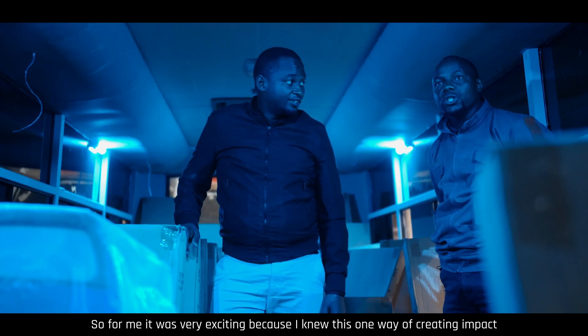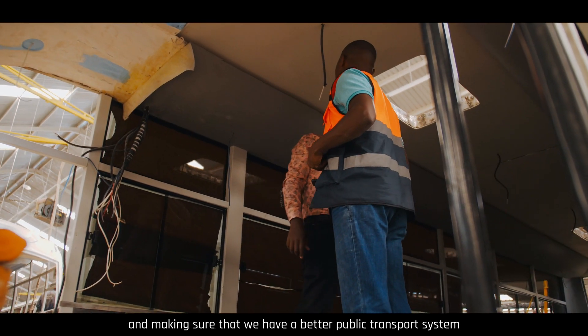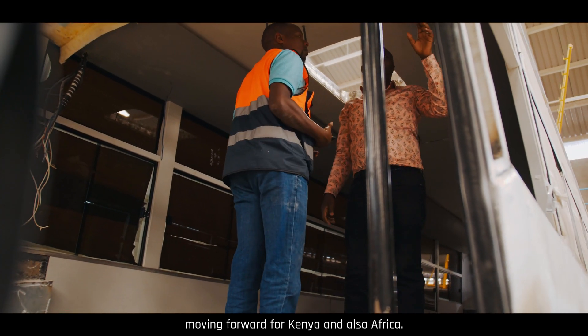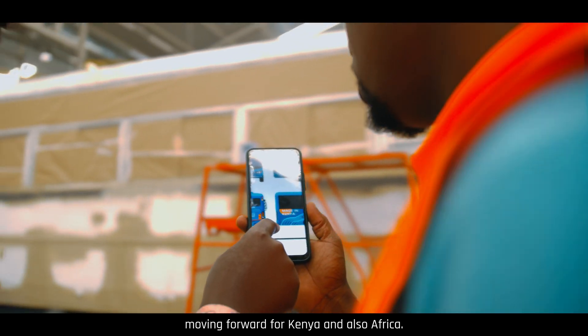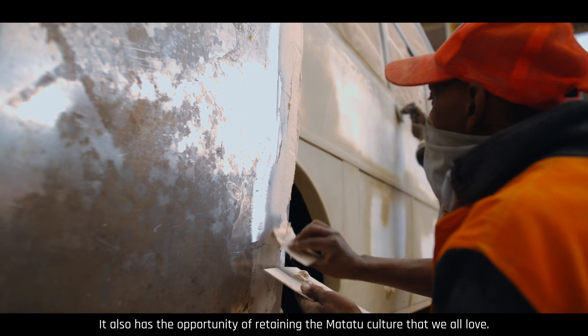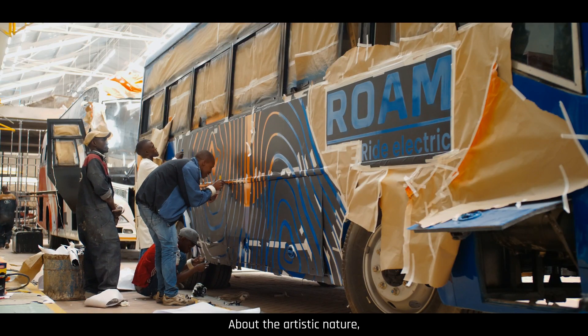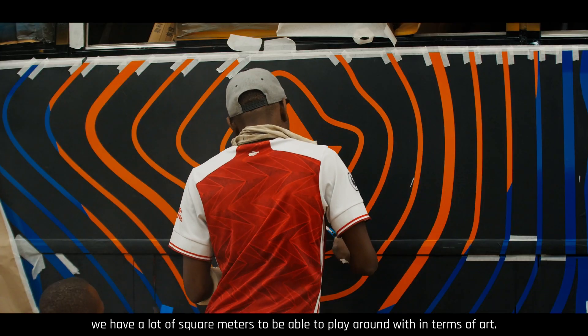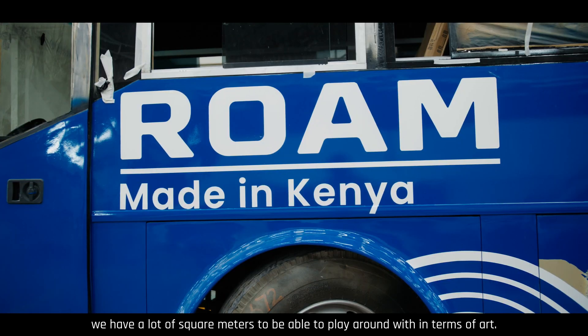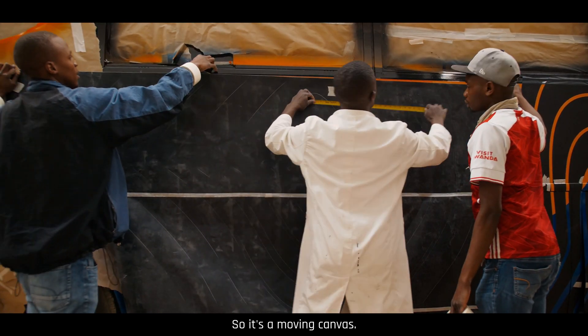For me, it was very exciting because I knew this is one way of creating impact and making sure that we have a better public transport system moving forward for Kenya and also Africa. It also has the opportunity of retaining the Matatu culture that we all love — we know about the artistic nature — and we have a lot of square meters to play around with in terms of arts.